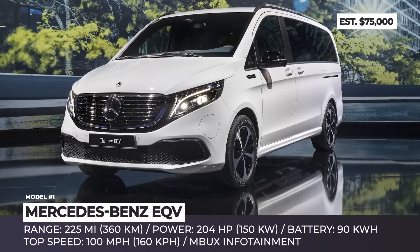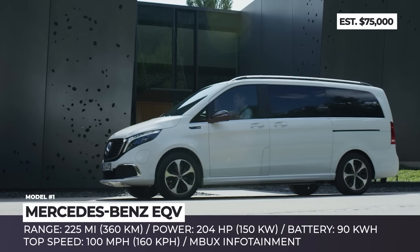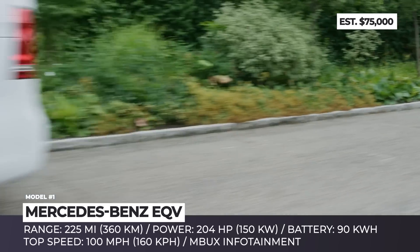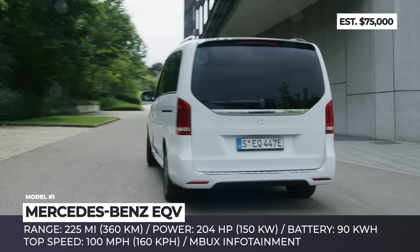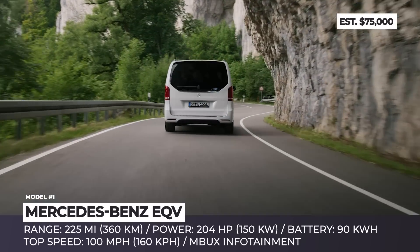Mercedes EQV. The portfolio of Mercedes-Benz electric vehicles is expanding at a noticeable pace across all classes, and in 2020 it is being joined by the EQV luxury MPV. Basically, it is an electric version of the Vito van that sits 8 passengers. It is underpinned by a compact electric drivetrain with 204 hp at the front axle and a 90 kWh battery.